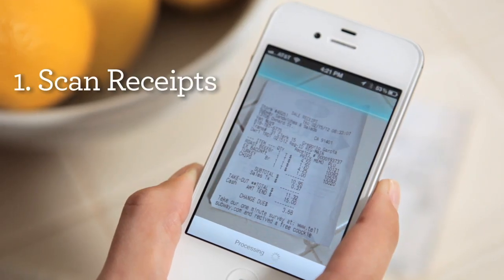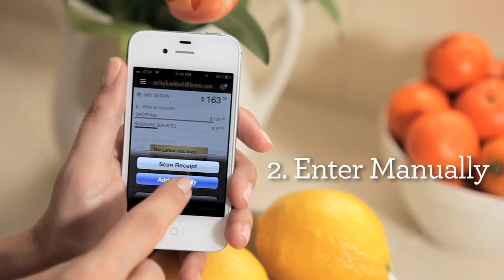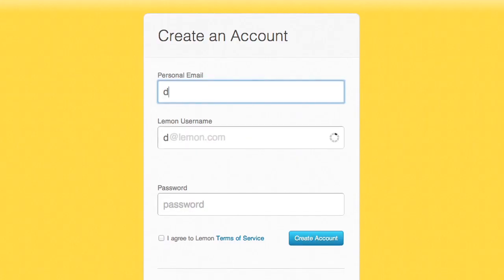Paper receipts get scanned by the Lemon app, then digitized, dated, and filed into the proper category. If you don't have a receipt, like for a little incidental cash purchase, you can enter it manually either in the app or on the website. And for all those digital receipts that clutter up your inbox, you can forward them to your special atlemon.com email address that you set up here.